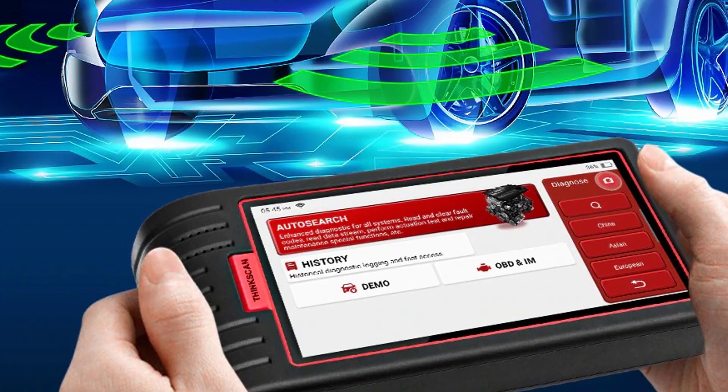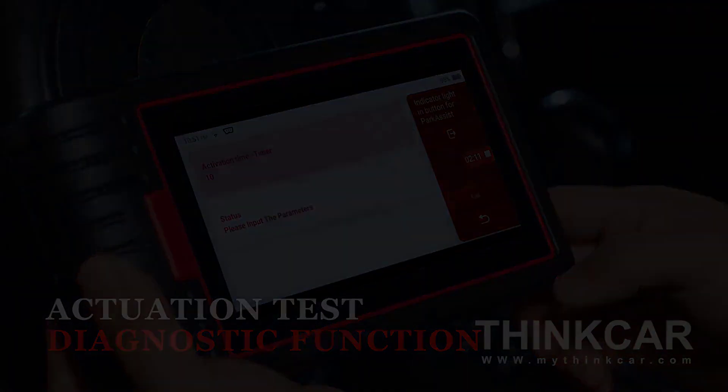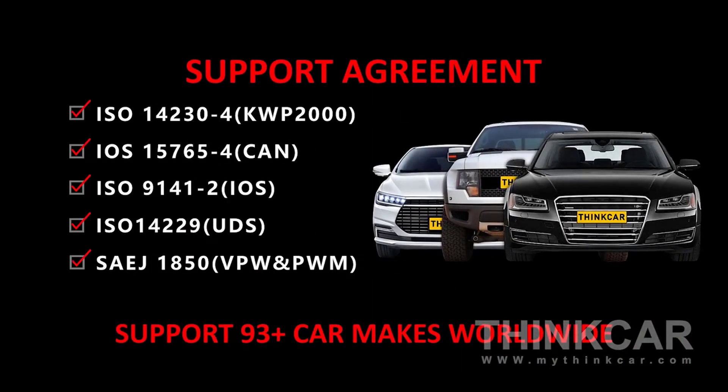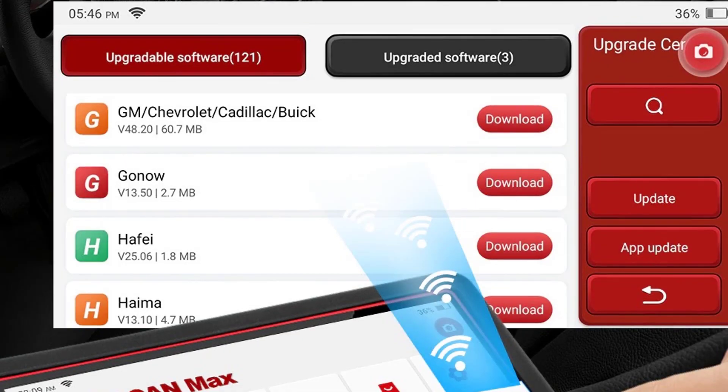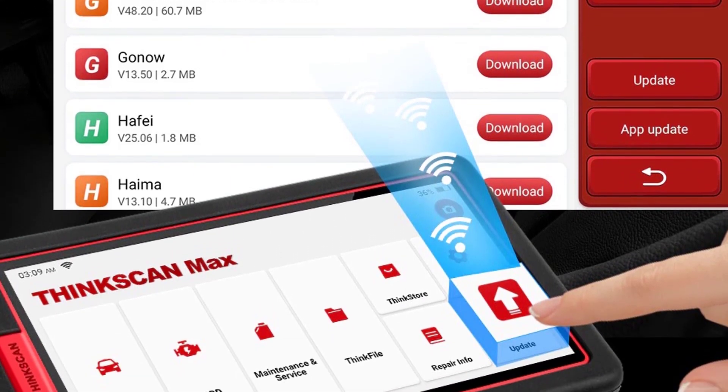It covers more than 90 American, Asian, and European vehicle makes, supports all 10 modes of OBD2 test, and supports more than 15 languages. It also features one-touch software update via Wi-Fi to cover the most recent car makes and models.